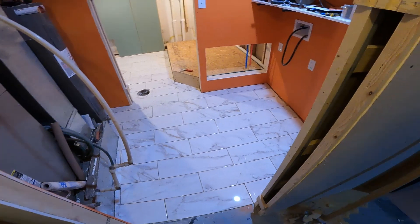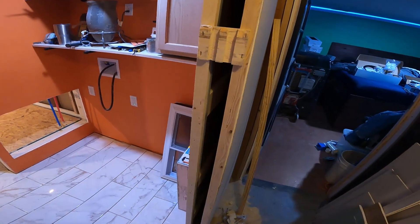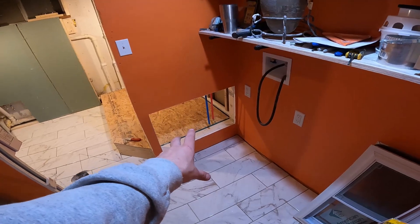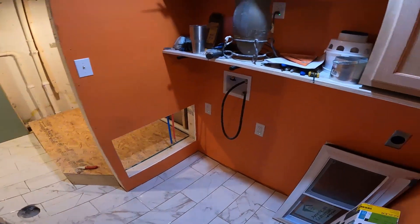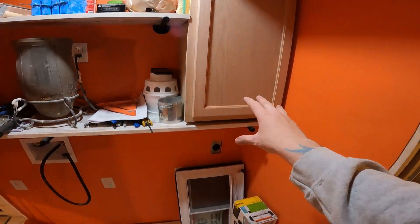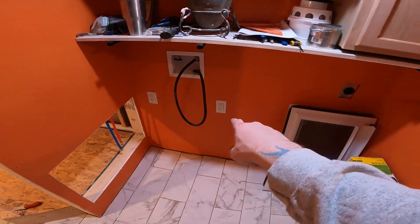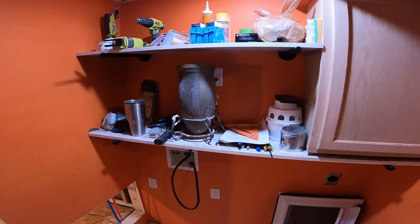Starting here in the laundry room, we still have not actually installed the actual pocket door. We cut the access for the pump for the tub but we haven't built an access panel. The cabinet still needs to be painted. The dryer plug is actually completely wired into the box, the washer plug is completely wired in — that plug is working, that plug is working obviously. I got the space heater going.